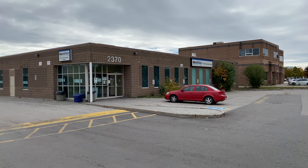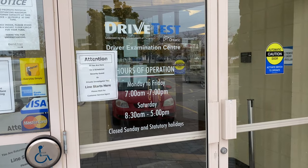Hi everyone! I'm in Oakville today. Behind me is the Driver Examination Center. Today we're doing a G2 road test. We're gonna do a mock-up exam, take you on an actual route, and give you all the tips and tricks you need to pass your road test from the first time.